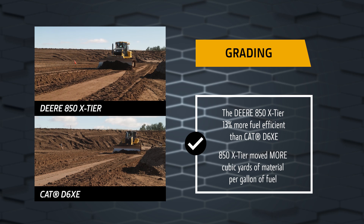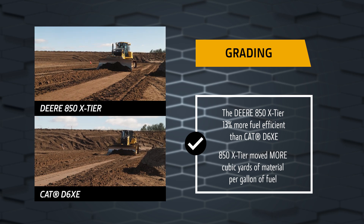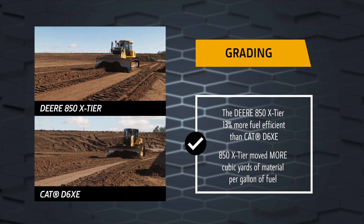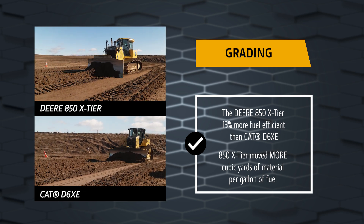In grading applications, the John Deere 850 X-Tier was 13% more fuel efficient than the D6 XE, meaning the John Deere moved more cubic yards of material per gallon of fuel.